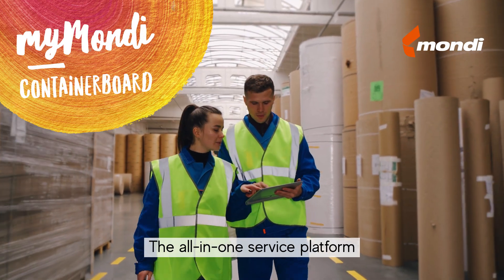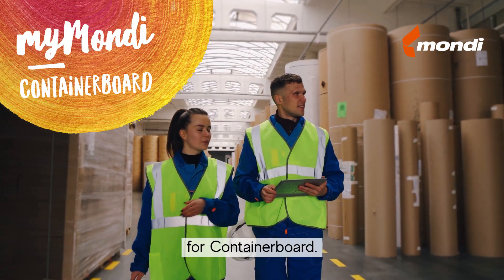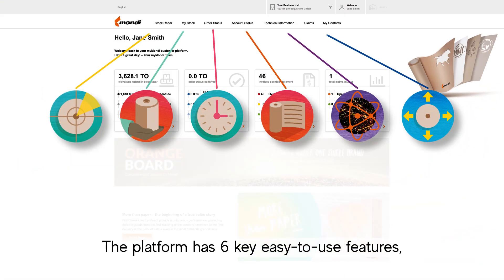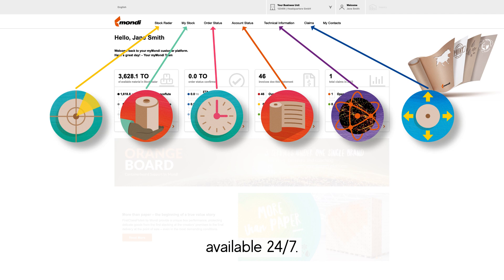MyMondi, the all-in-one service platform for Container Board. The platform has six key easy-to-use features available 24-7.